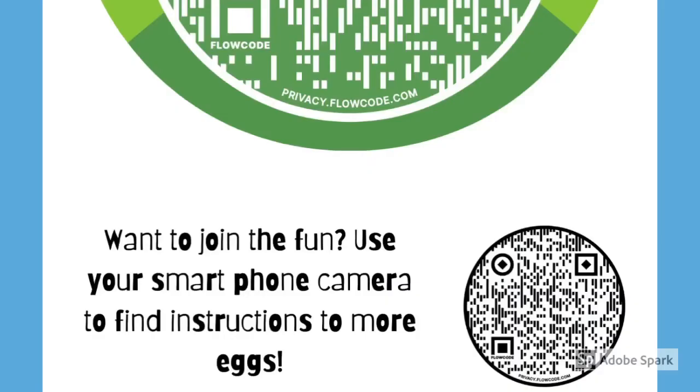If you forget to save that image in your phone or lose the addresses along the way, the bottom of each sign has another QR code which will give you those addresses as well.